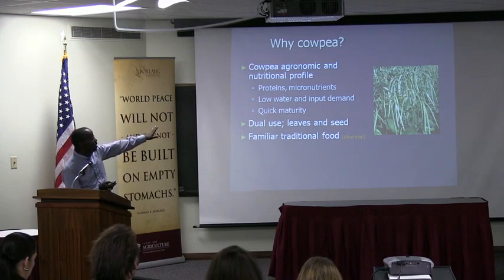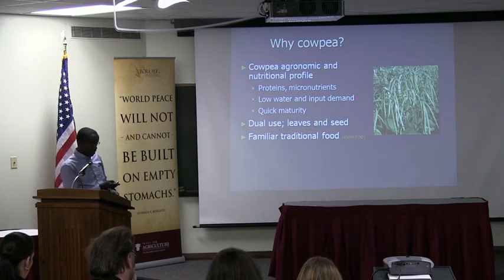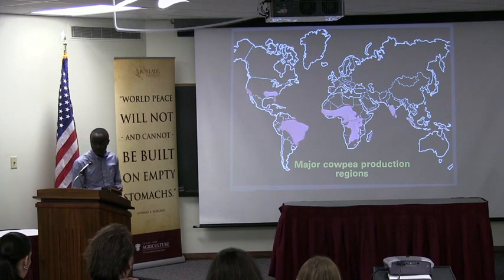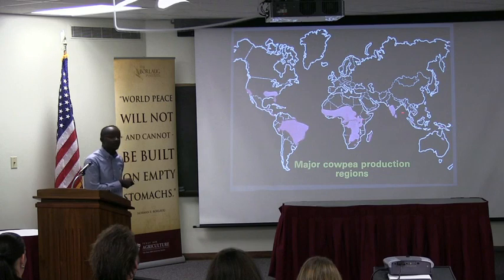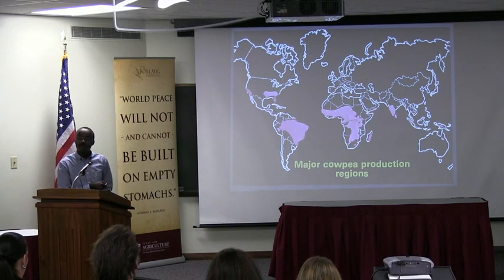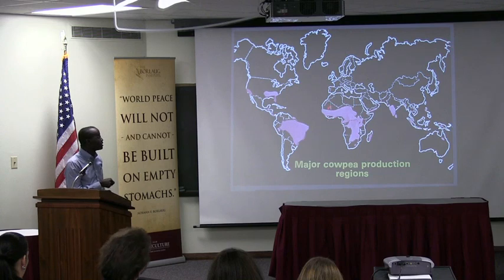Cowpea has a very good agronomic profile: drought-tolerant, quick maturity, and low-input — you don't need much input to get something out of it, and it's a familiar crop. Looking at the production map for cowpea, Africa produces about three-quarters of the world's cowpea and consumes about three-quarters of the world's cowpea. So it's a crop that much of sub-Saharan Africa is very familiar with — they grow it, they consume it.